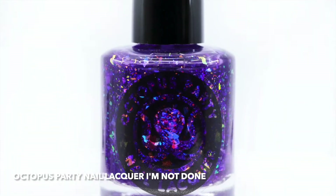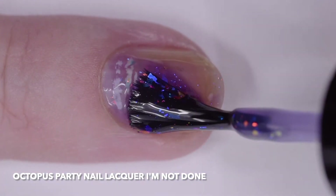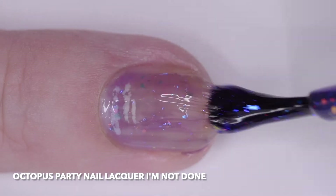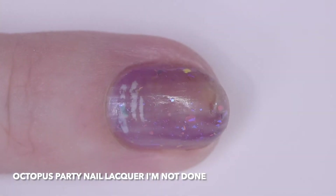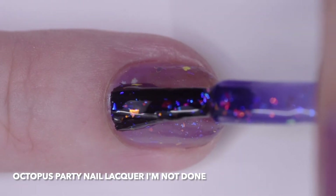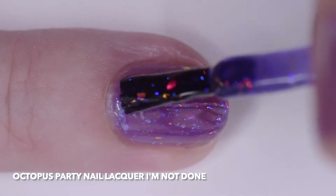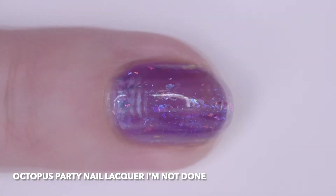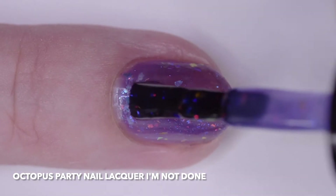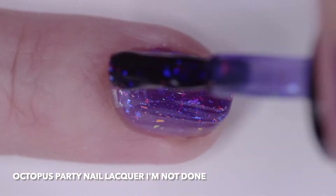Octopus Party Nail Lacquer, I'm Not Done, is a sheer deep violet jelly with gold, peach, red, and aqua blue indigo multi-chrome iridescent flakes. I wore it in four coats and it retained some translucency. It has a good fast drying formula. I recommend thin coats with polishes like this so that you won't get bubbles visible in the jelly.